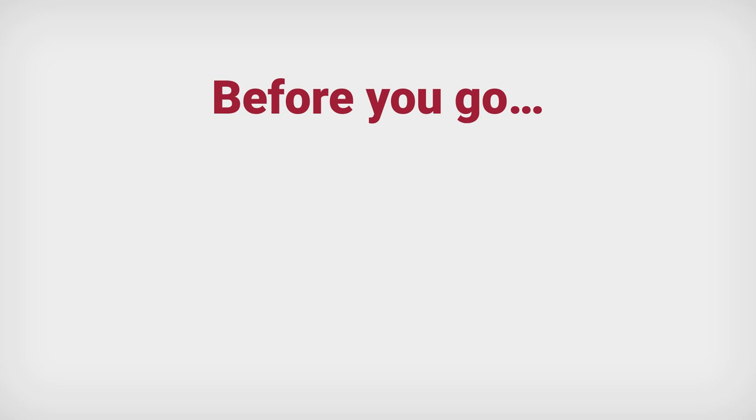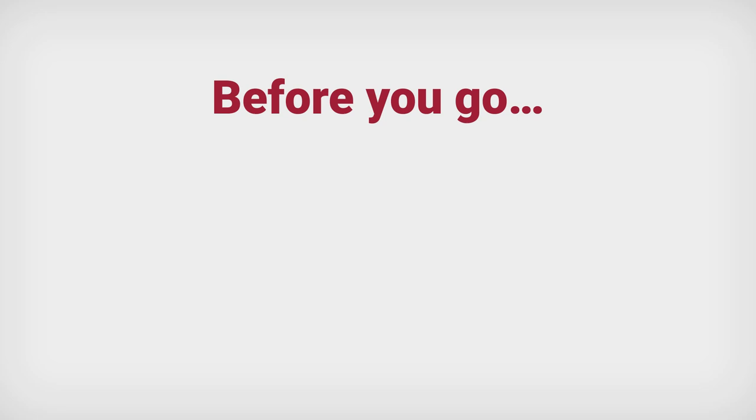Before you go, be sure to note these important deadlines for your application to St. Joseph's and FAFSA. For more information, visit sju.edu. Have additional questions? Reach out to your St. Joseph's admission counselor.